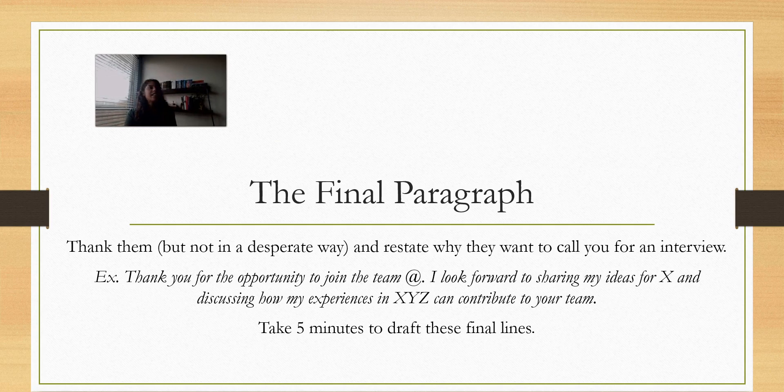I'm excited to see your stories — I hope you came up with some really good ones to show the skills you have. So then you just end the cover letter with the final paragraph. Thank them, but don't be too desperate or thirsty. Then restate why they want to call you for an interview — give them a reason to call you.